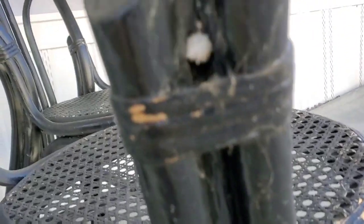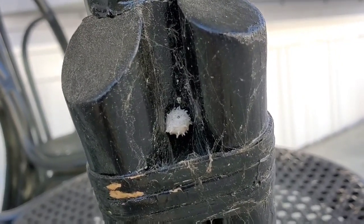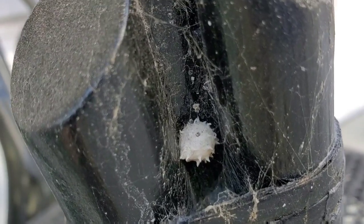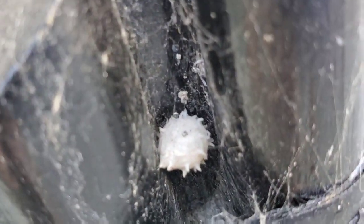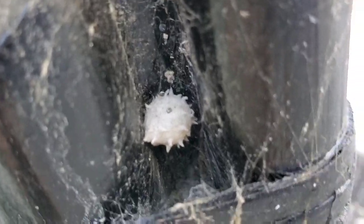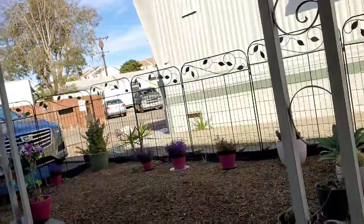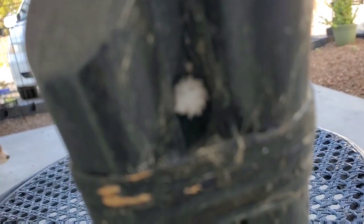I wanted to show y'all something. I was sitting down here on the bottom step with Miss Hazel. I'll try to be really still. I think it's focused. Do y'all see that? Let me see if I can get any closer. Anyway, besides the cobwebs — actually, spider webs — that is a spider nest.